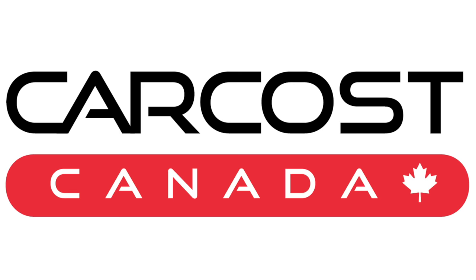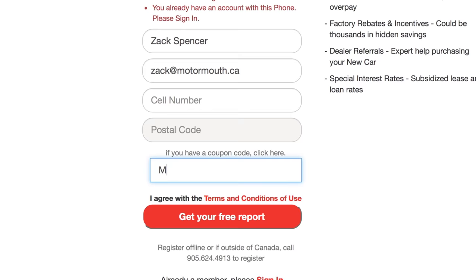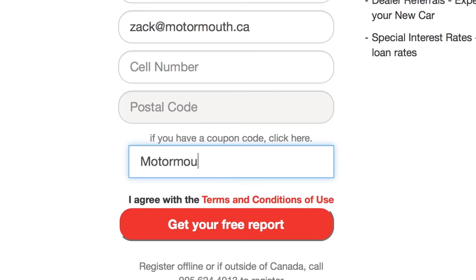This video is brought to you by CarCost Canada. Get the dealer's cost, list of rebates, plus discounted interest rates. Use the promo code motormouth to become an expert member and get extra searches.